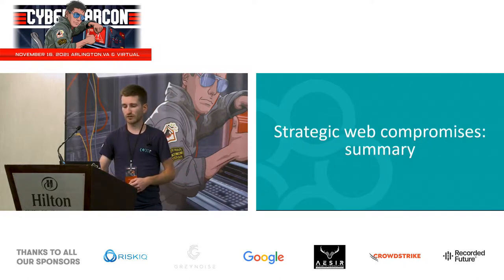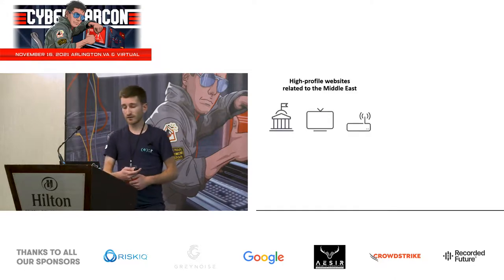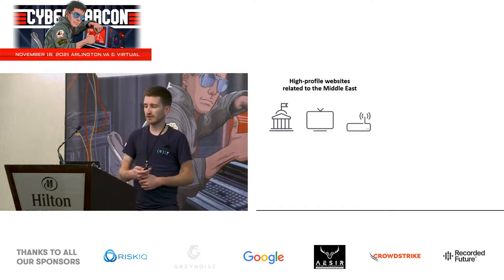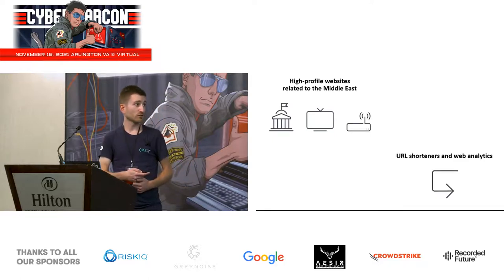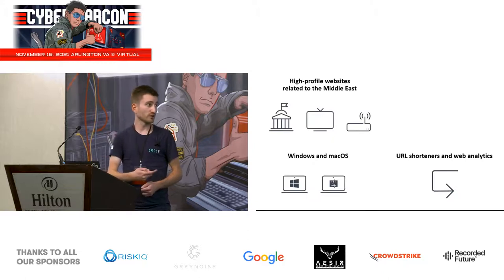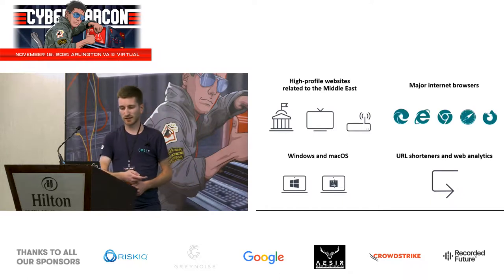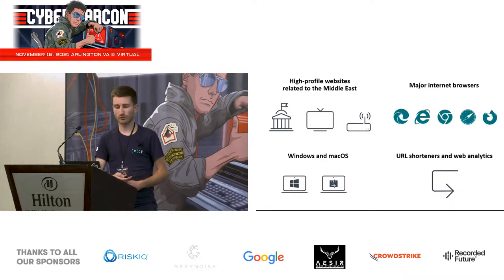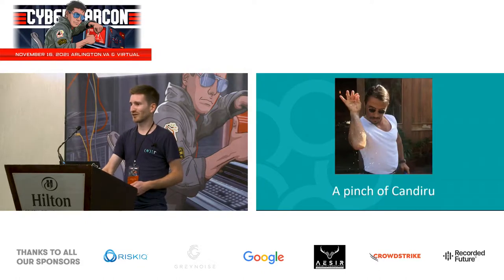To summarize the first part of this story: we uncovered strategic web compromises on high-profile websites, most linked to the Middle East. Attackers like impersonating URL shorteners and web analytics services. They seem to mainly target people running Windows or Mac OS but not people visiting from smartphones. And they target most common web browsers.